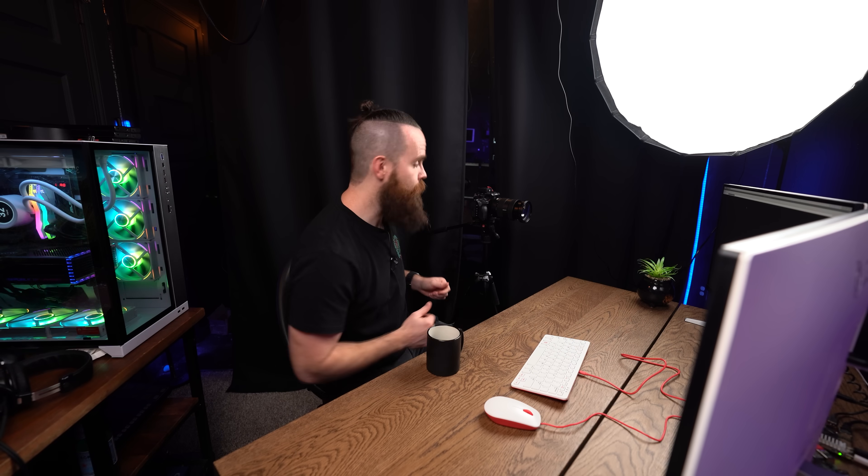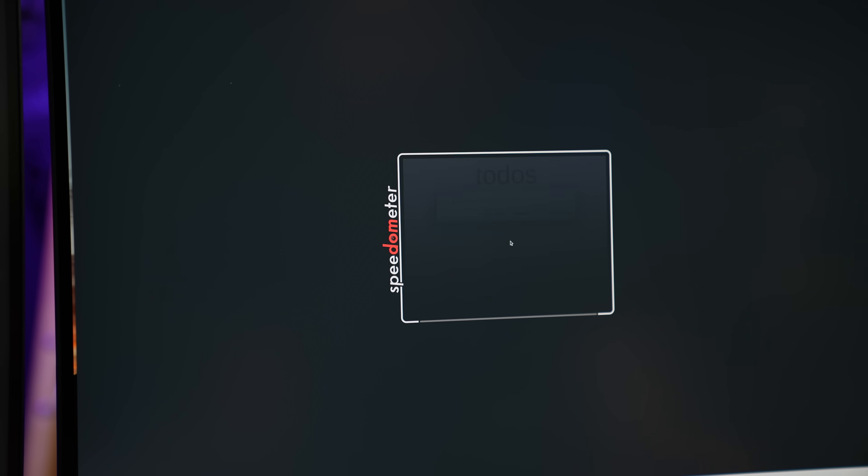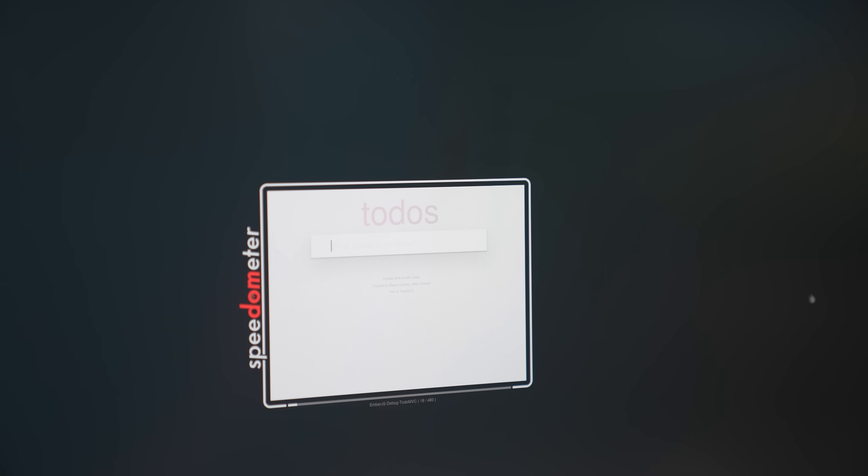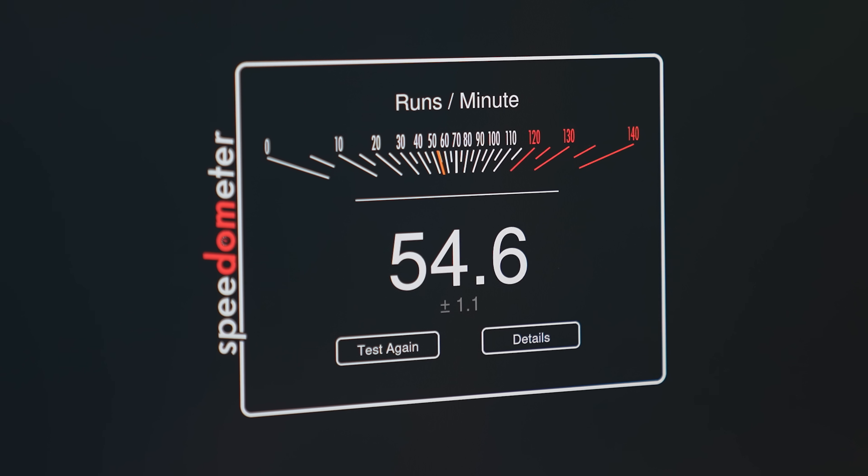Now let's benchmark the browser and see how the Pi 4 compares to the Pi 5 — this is an important one because a lot of people mainly use the browser when using a Raspberry Pi as their desktop. I'm using Speedometer 2.0. Pi 4 result: 19.2. Now let's test it on the Pi 5. 54.6 — are you kidding me? That's pretty sick.